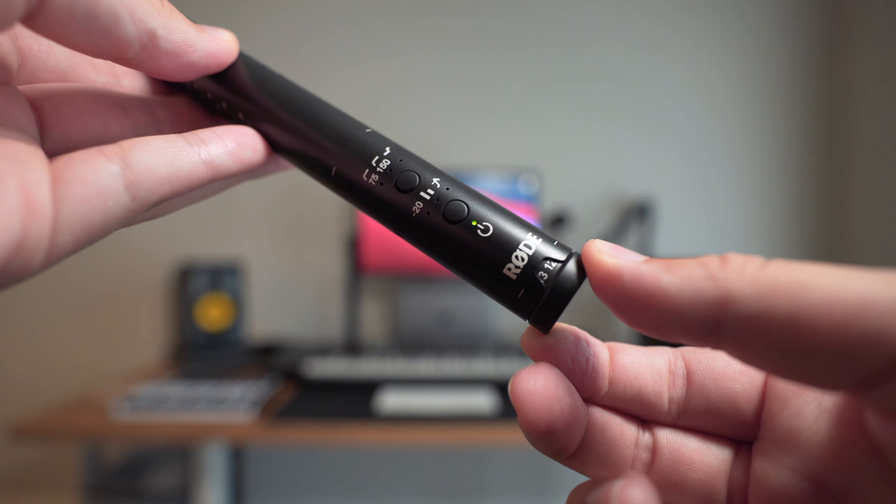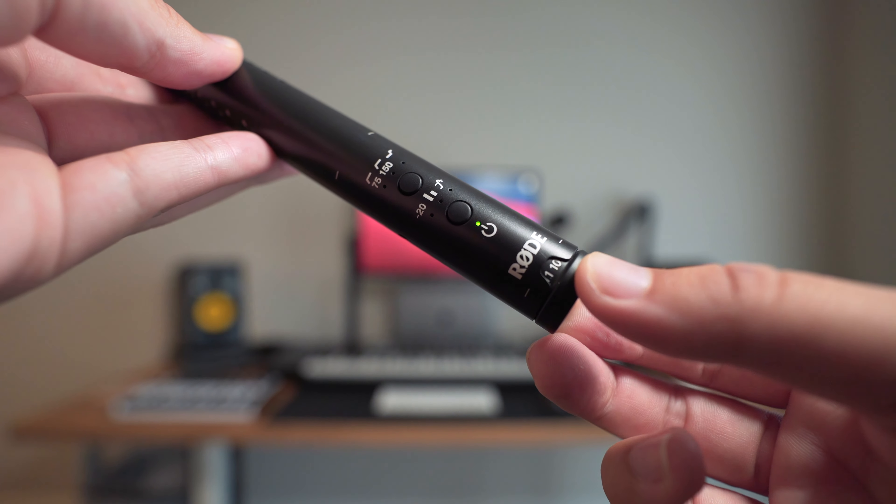Number four, the volume adjustment on it is de-clicked. Therefore, I can get in between, say, 9 and 10, like I'm recording right now, and I can dial in my volume levels to exactly where I want them to be.